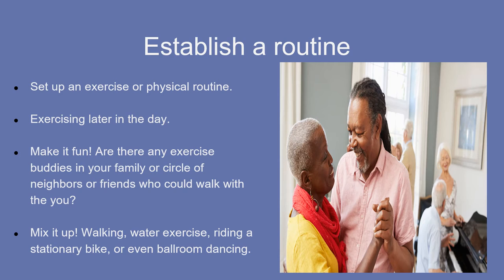I've also seen individuals exercising in wheelchairs — just slight arm motions, light body weights, upper arm exercises — and it really helps to sleep better. Exercising later in the day also helps reduce a tendency for daytime napping and increases sleep drive at night. Try to make it fun. Are there exercise buddies in your family or circle of neighbors or friends who can walk with the PWD? It's easier to stick with a routine when you're not doing it alone. Mix it up — walking is the easiest, but water exercise, stationary biking, or even ballroom dancing are great options too.